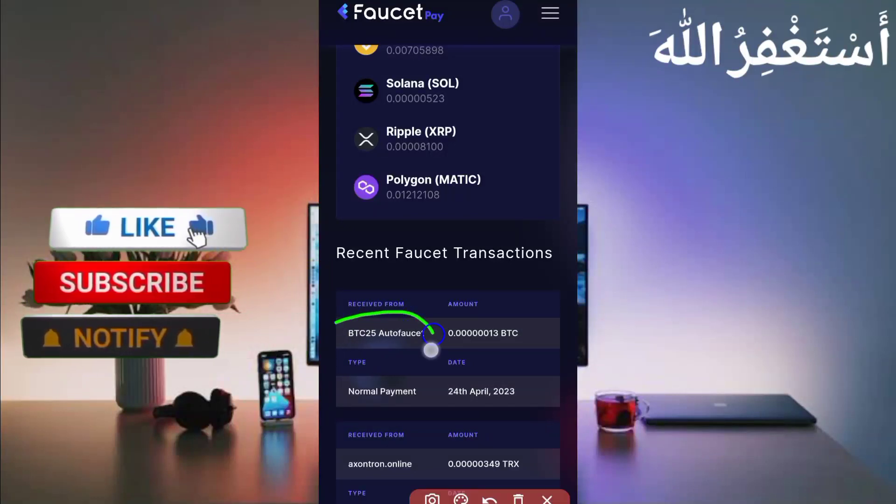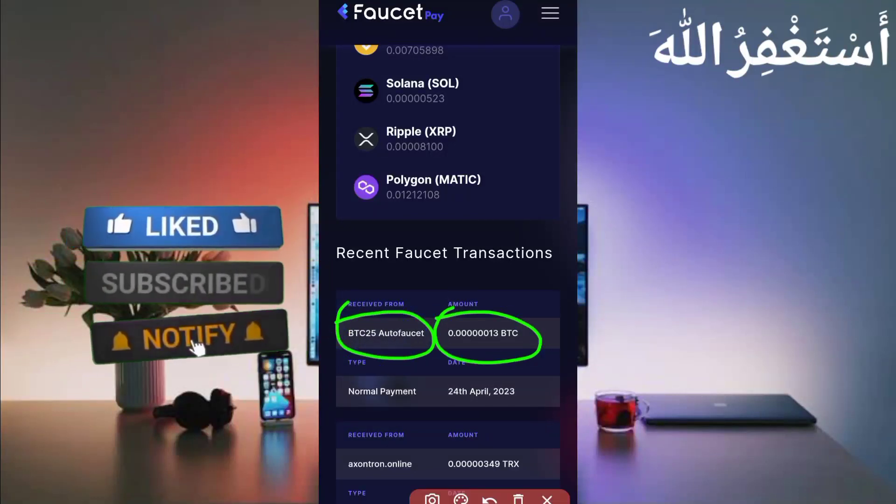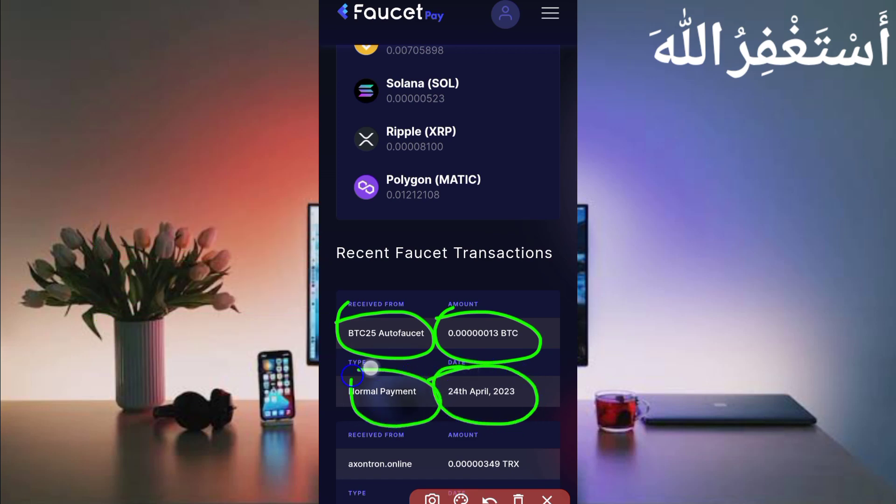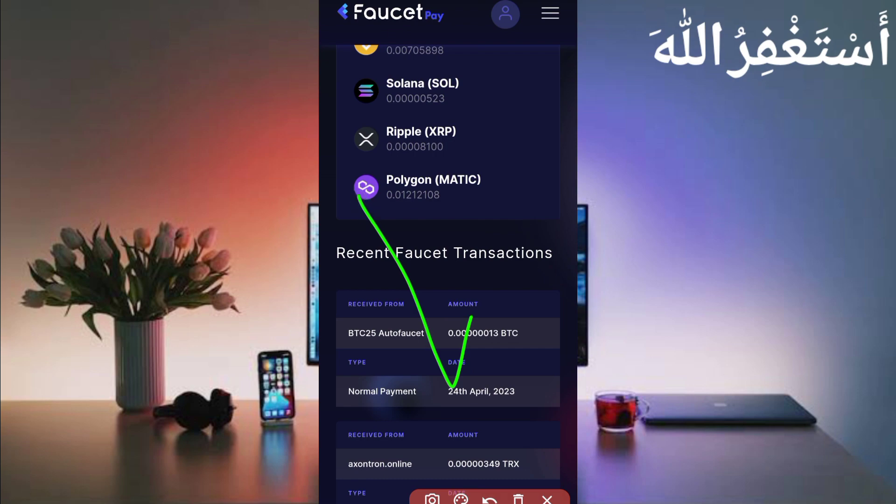Recent transaction: BTC25 auto faucet sent me 13 Bitcoin satoshi which I earned in just 15 minutes. You can also earn. You can check out the date and normal payments, so this website is 100% legit.